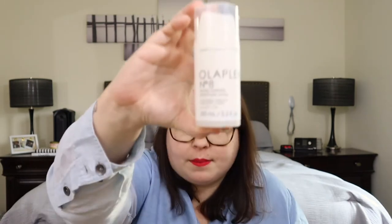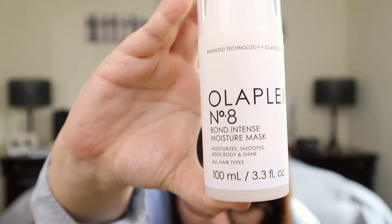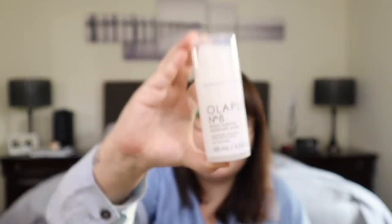Moving on to a hair product. This was actually recommended both by my stylist and the salon that she works for on Instagram, so I ended up ordering it. It is the Olaplex No. 8 Bond Intense Moisture Mask. There's a hair stuck to that — that's classy. This is for all hair types. It's for moisturizing, smoothing, adding body and shine.